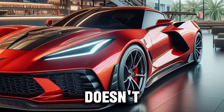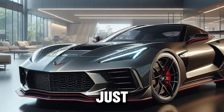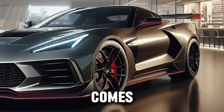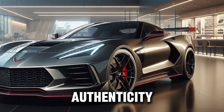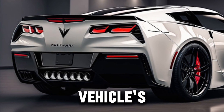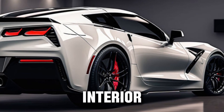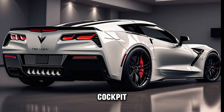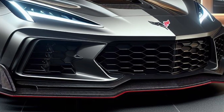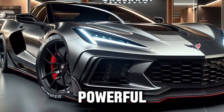But Callaway doesn't stop at sheer power. They understand that a true driving experience is about more than just speed — it's about connection. That's why every Callaway Corvette comes with tasteful badging and an authenticity documentation package, complete with a leather-bound certificate to validate the vehicle's provenance. The attention to detail extends to the interior, where luxury meets functionality. The cockpit is designed to keep you in control while enveloping you in comfort. The Callaway double-D exhaust system ensures that the car's voice matches its character — powerful and unmistakable.